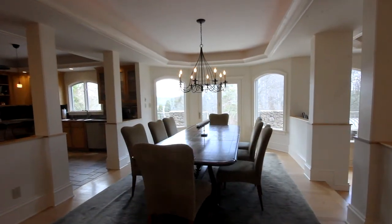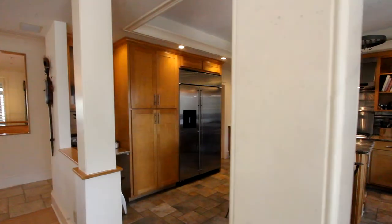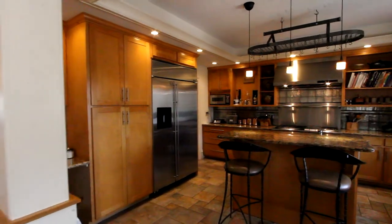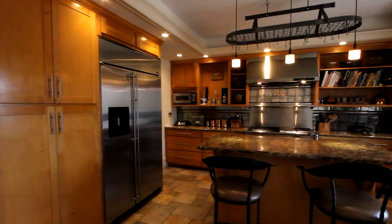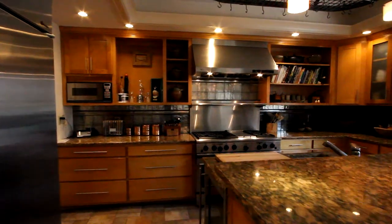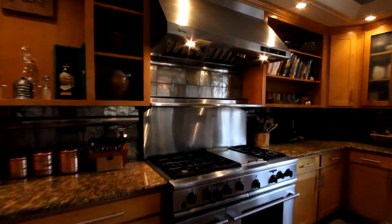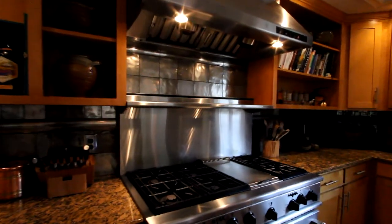Step up to an exceptionally spacious dining room beneath a stylish tray ceiling, and the kitchen — a chef's dream, with a center island to facilitate meal preparation and heavy-duty appliances like a commercial-grade refrigerator, a six-burner gas range with flat top, and a large range hood with heat lamps.